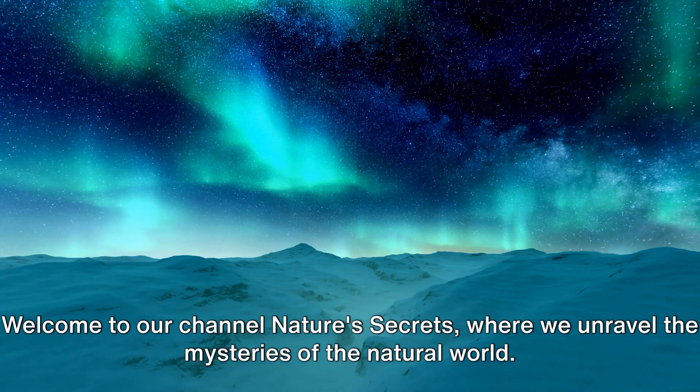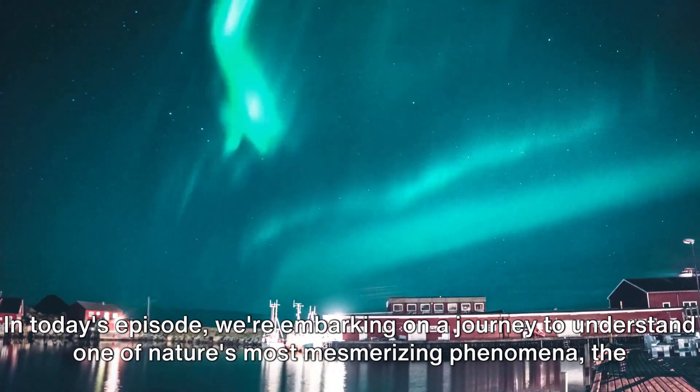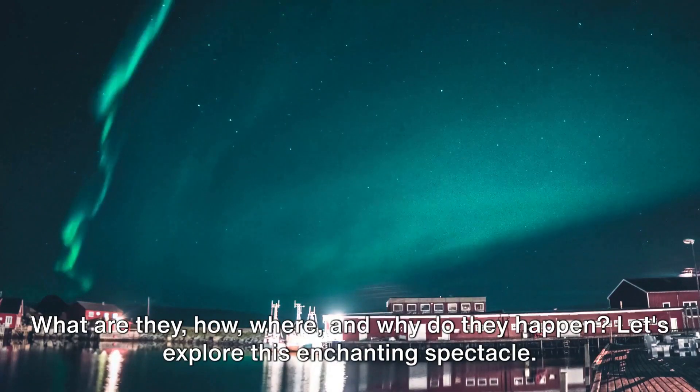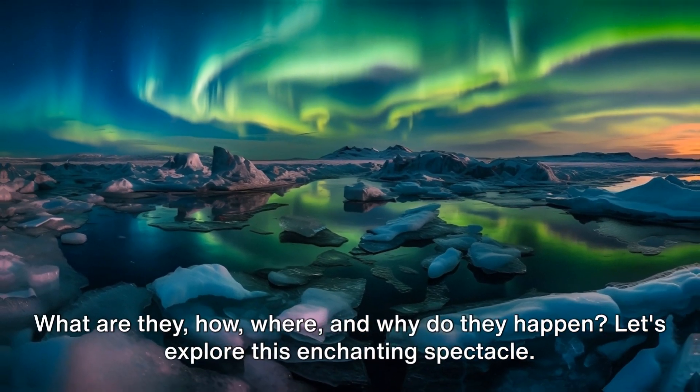Welcome to our channel Nature's Secrets, where we unravel the mysteries of the natural world. In today's episode, we're embarking on a journey to understand one of nature's most mesmerizing phenomena, the Northern Lights. What are they, how, where, and why do they happen? Let's explore this enchanting spectacle.